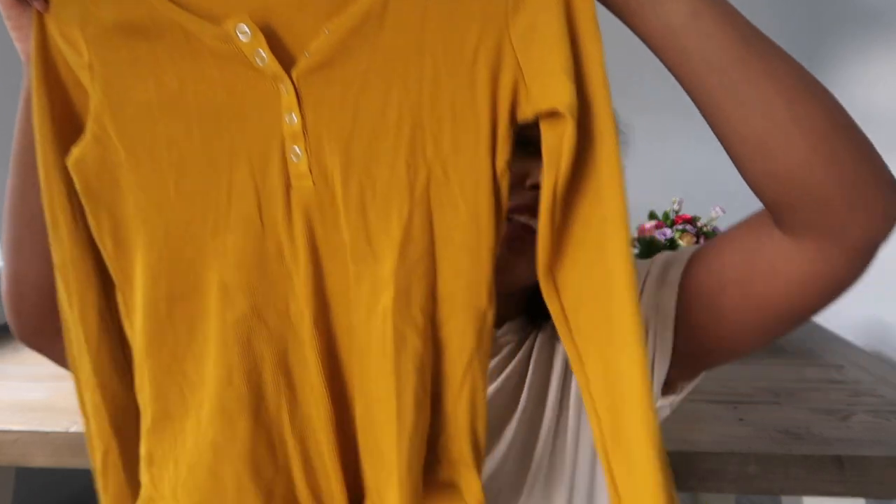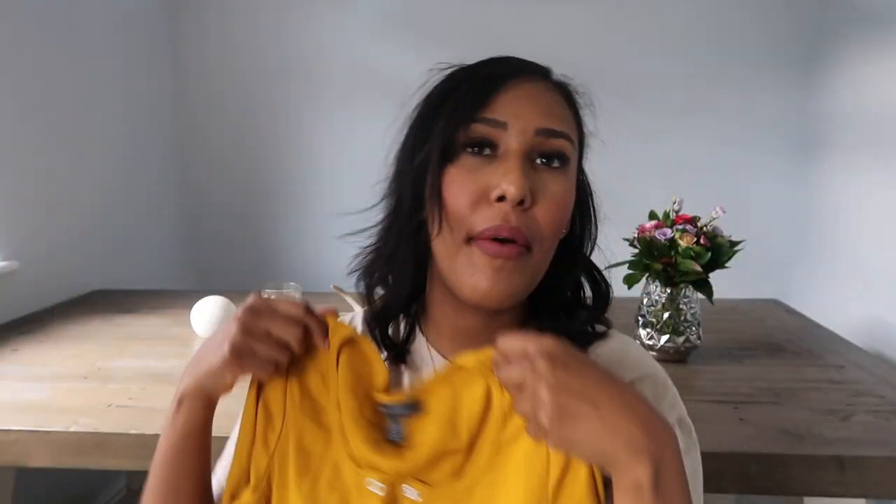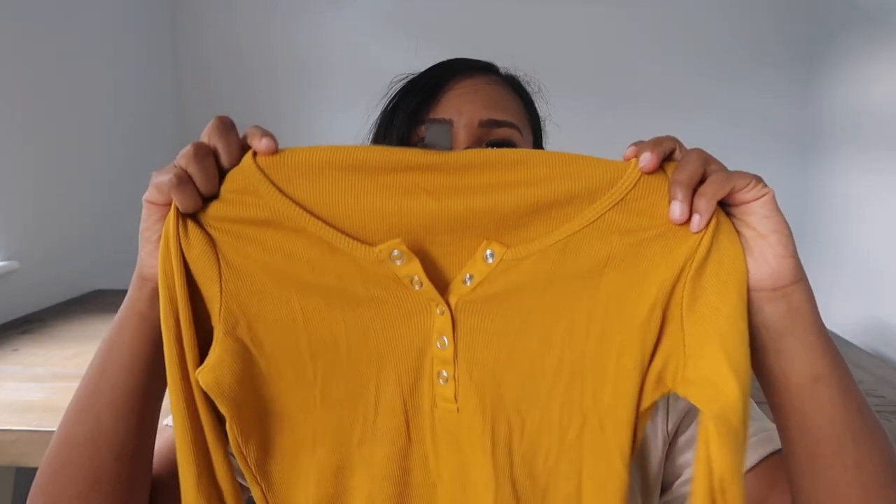The next thing is just this yellow bodysuit from Primark. I got it at the very end of December last year. I love that it's got those little buttons there and you can control how low it is — I'm not really the type of girl to show off a ton of cleavage so I love that you can control that. I think it was maybe six pounds, not very much.